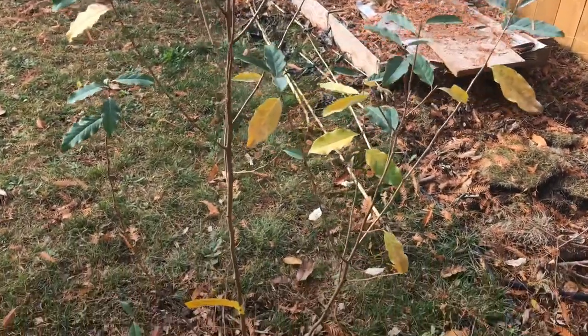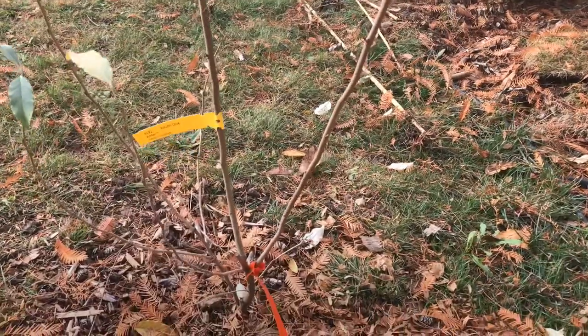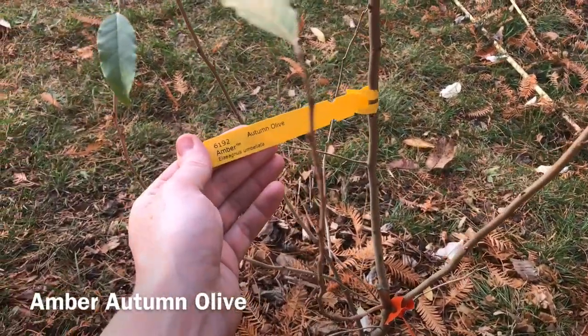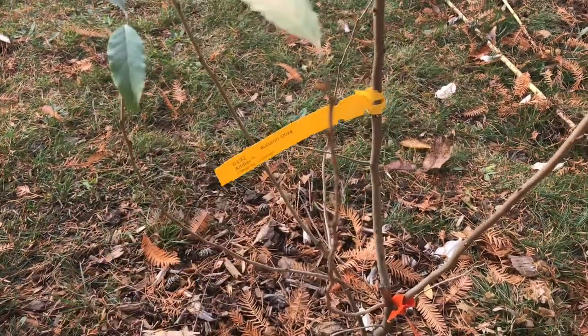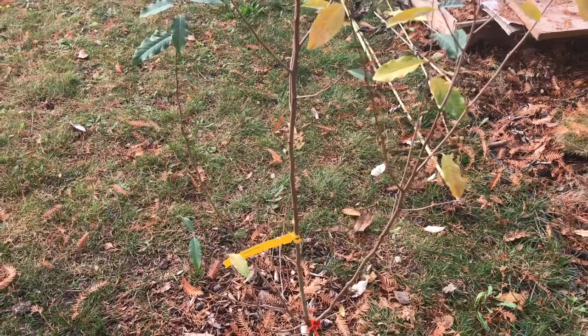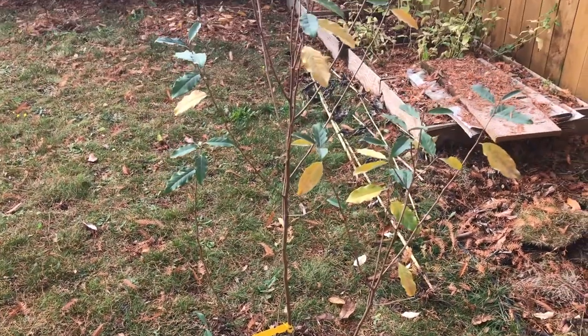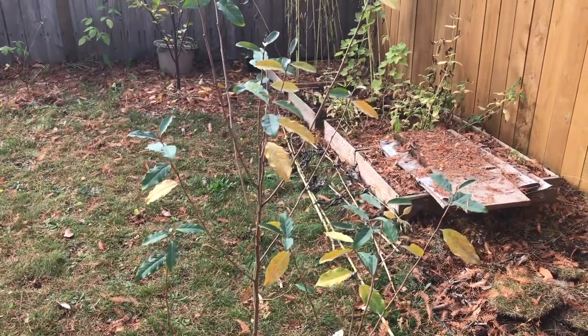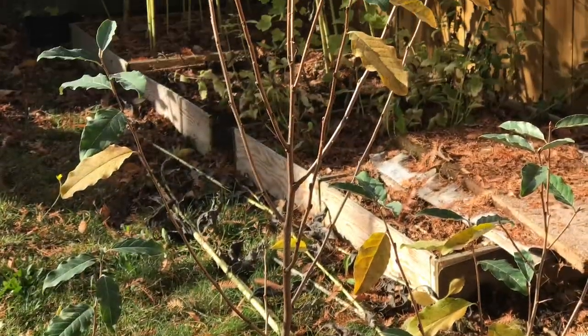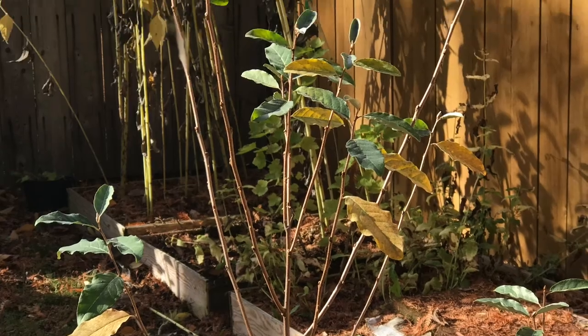So this first shrub is an autumn olive, but what's really cool about it is it's an amber autumn olive. So instead of giving your traditional red fruit, this one actually is going to give yellow fruit. It will get 8 to 10 feet tall, and it's also hardy down to minus 35 degrees Fahrenheit.